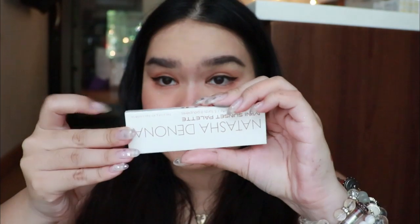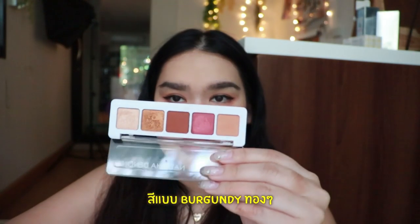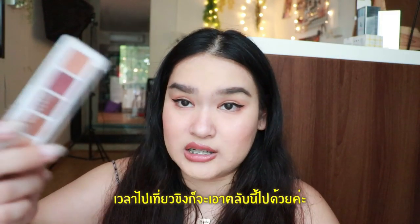This one is the Sunset Mini palette. I bought it by myself. Good quality as well — burgundy gold, just perfect for an everyday look. And when I travel, I will pick this one.